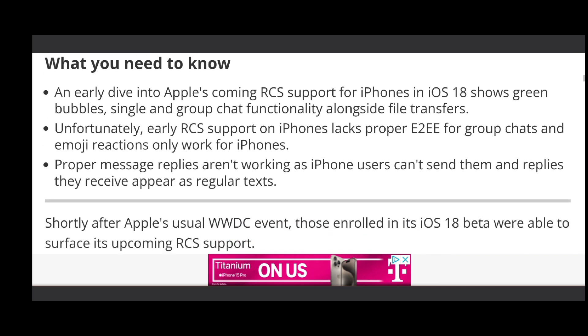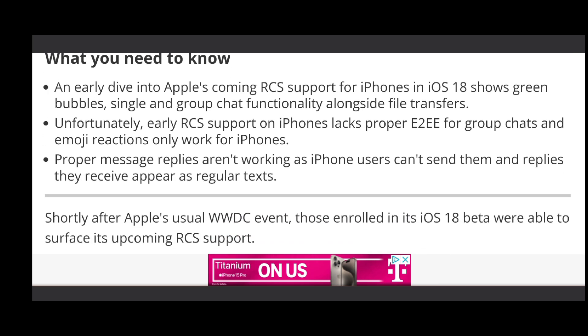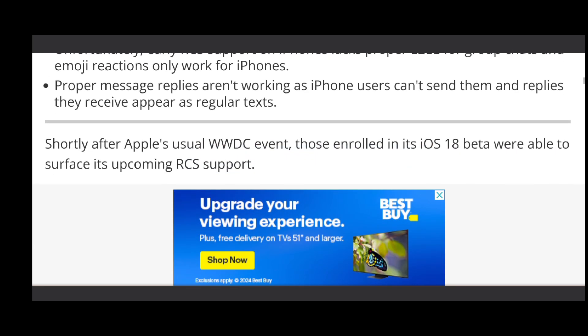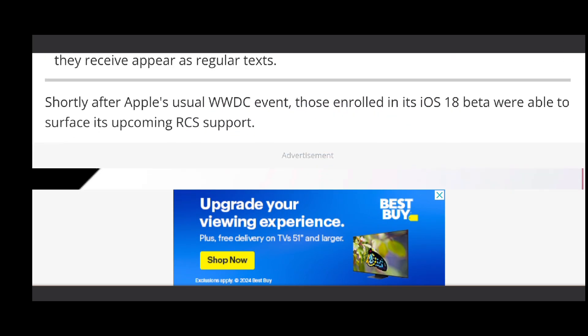Regarding the responses, basically when an Android user sees the message and decides to long press on it and tap the thumbs up or the heart emoji, it will just read in text as 'liked' or 'hearted the chat post.'